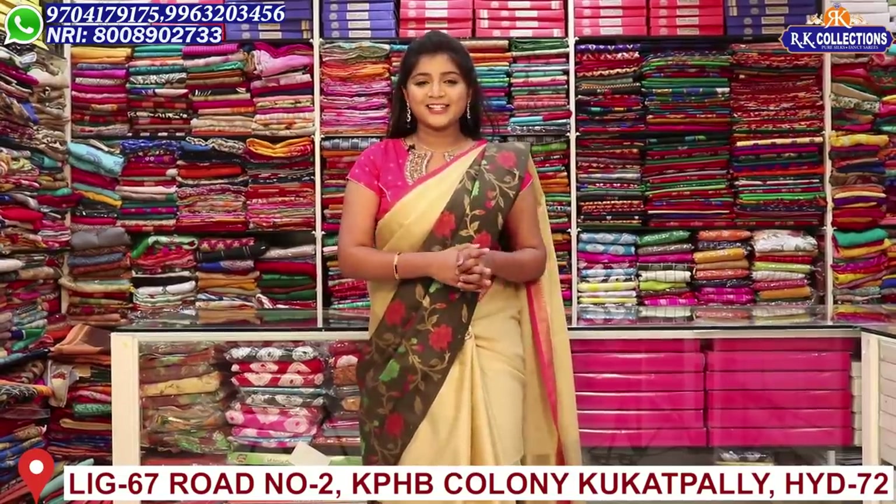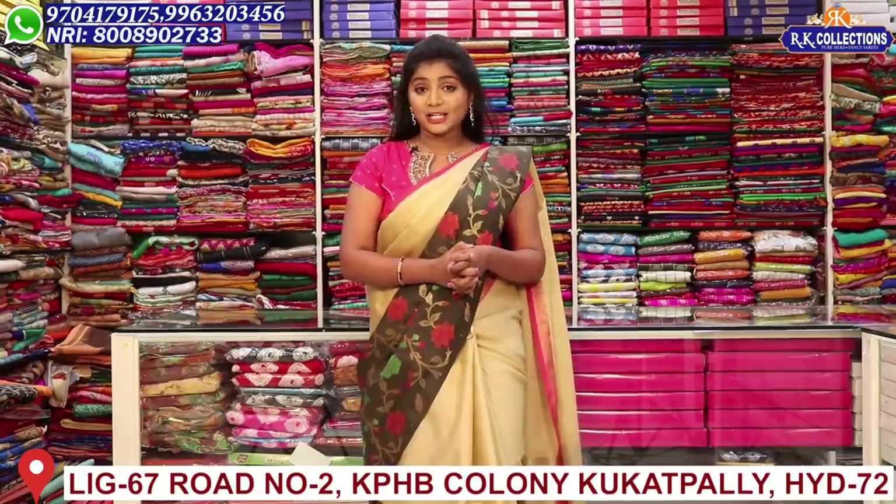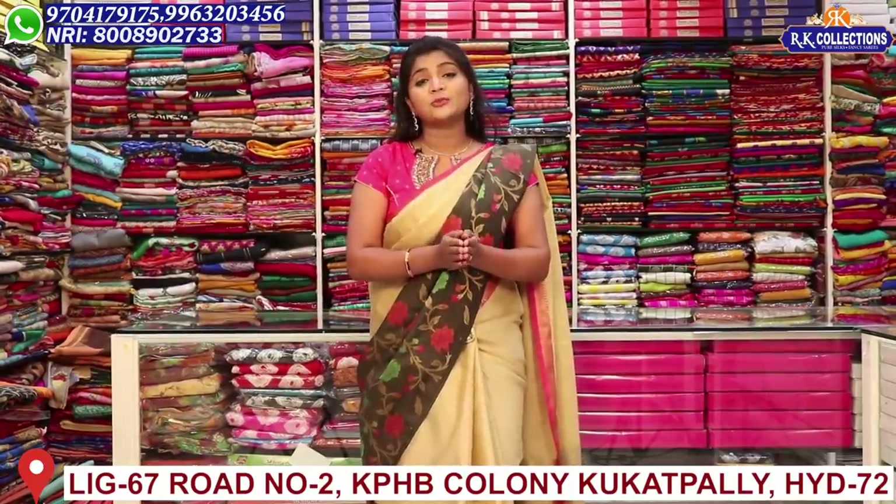Hi viewers! Welcome to RK Collections! At RK Collections, every day we are looking at the latest and new varieties. Today we have a lot of beautiful collections, and I am watching these collections every time.